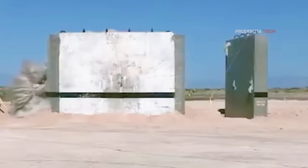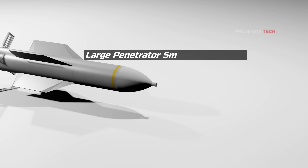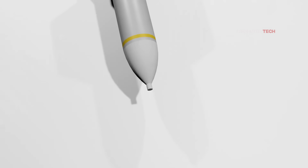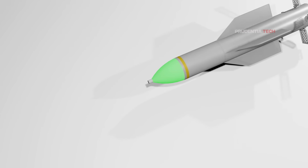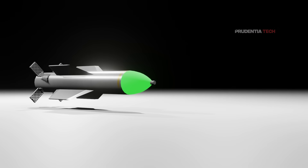According to the BBC, the GBU-57 can penetrate 18 meters into concrete and 61 meters into earth. The bomb carries a large penetrator smart fuse which adjusts the moment of explosion. Despite a total weight of 13,600 kg, the warhead weighs only 2,500 kg — the rest is high-density steel.